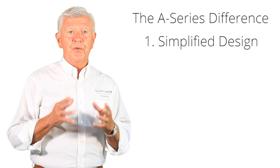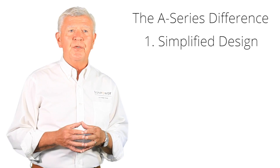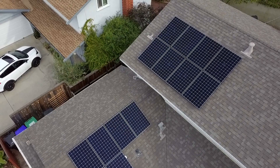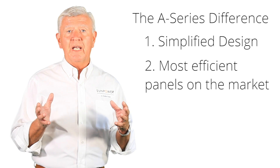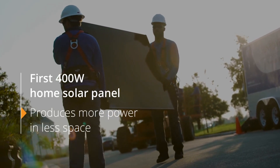With solar panels on your roof, the value really comes from the electricity they produce, so the goal for any home is to produce the most amount of power per square foot. When you talk about panels being more efficient, the SunPower A series panels are the most efficient on the market today, meaning you're getting more power per square foot on your roof where it really matters.